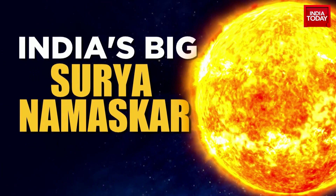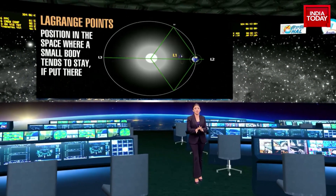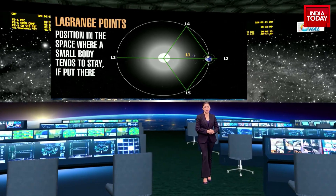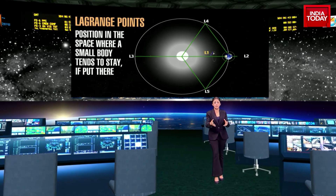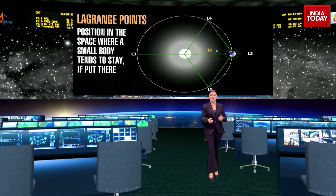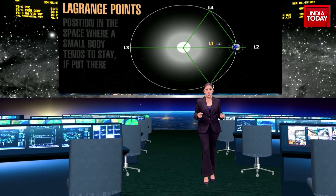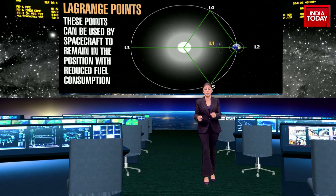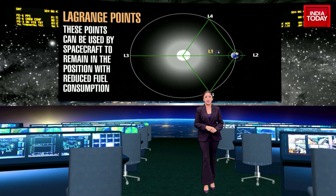What is the Lagrange point? Named after Joseph Louis Lagrange, a French mathematician who first studied them in the 18th century, Lagrange points are positions in space where the gravitational forces of two large bodies — such as the sun and the earth — balance out, creating a region of equilibrium. These points can be used by spacecraft to reduce the fuel consumption needed to remain in position.